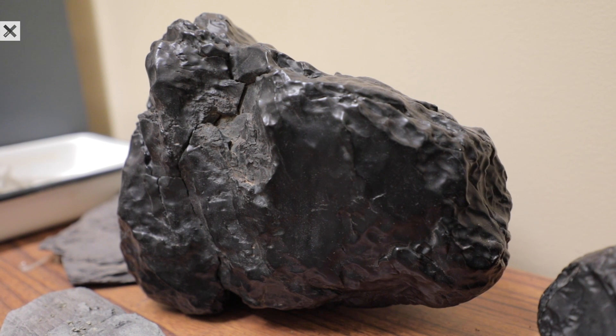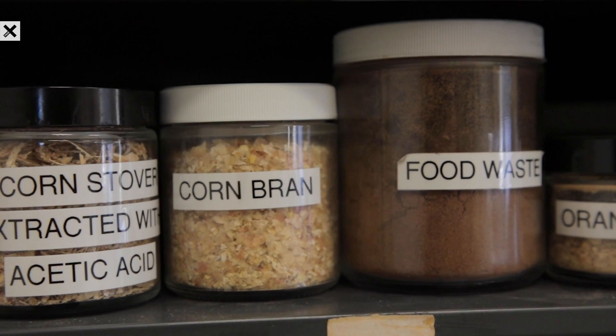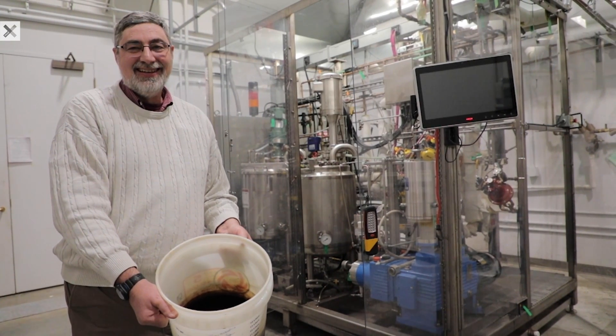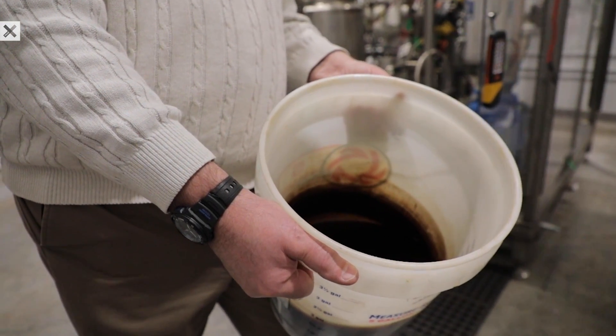So we can take things like coal or biomass or plastic or other kinds of materials — big things, usually solid things, some liquids — and we can process those through our technology and break them down into something that's functionally equivalent to a really intense tea. It's an aqueous liquid with a lot of organic material dissolved in it.